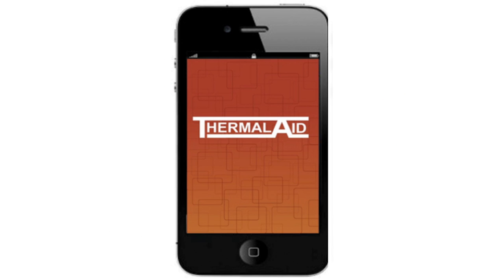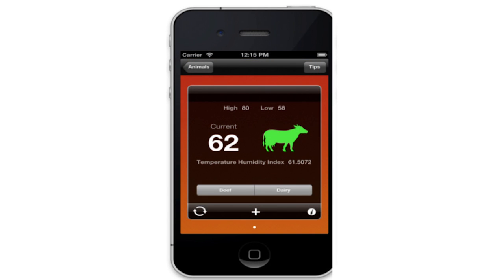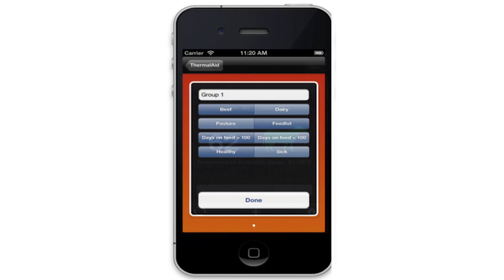Basically, the producer goes to their location and either enters their zip code into the app or it links via GPS. It then pulls in weather data — air temperature and humidity — from the closest weather site for that particular hour of the day. They can then enter things like whether they're beef or dairy, whether they're grazing or confined, and whether they're healthy or sick. Each combination runs a different algorithm that calculates a different heat stress index. Dairy animals, for example, are more sensitive to heat, so their index will reach a danger or emergency level much sooner than beef animals.